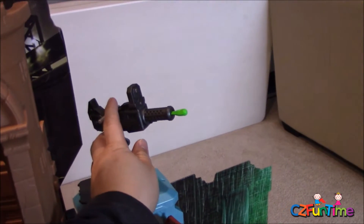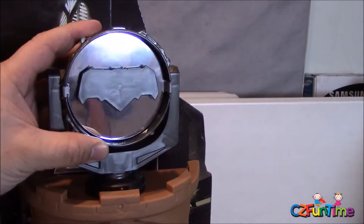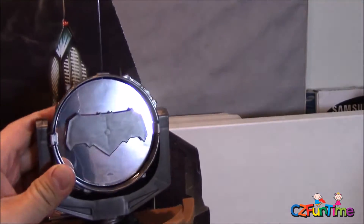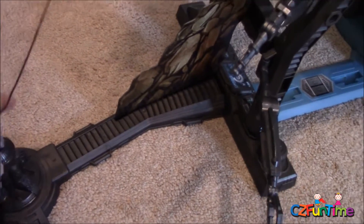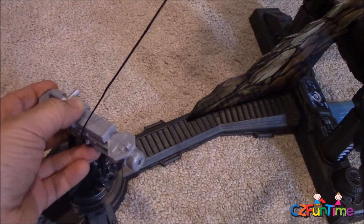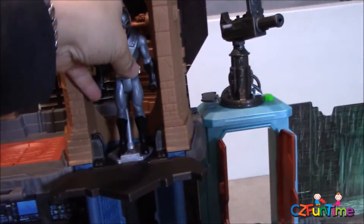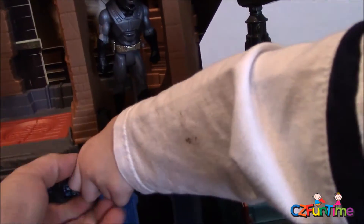They've got guns up here — there's a helmet too. This gun up here can shoot, so get out of the way! There's also the bat spotlight, which is cool — you can turn it around. He's also got a zip line to zip all the way down to escape, and another gun down below. You can clip them on and go down to all levels.